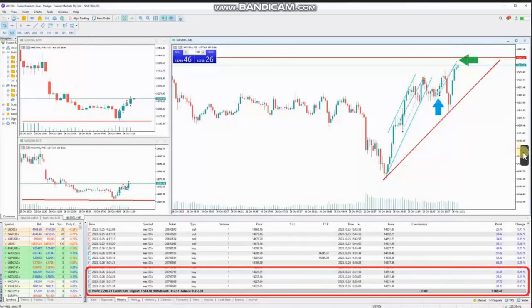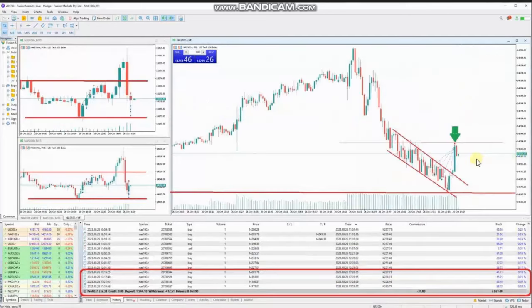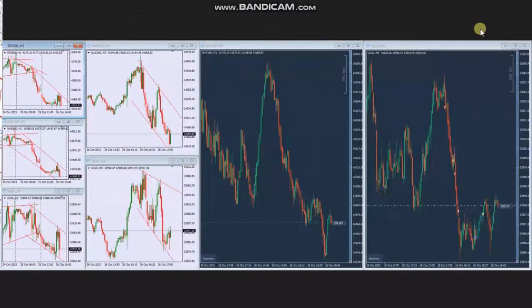When the price went up and couldn't hold, and retested this support area one more time, he used setup B and entered multiple long positions with a good risk-to-reward ratio, and managed and closed this with a good runner on the other side of the channel. You can see the result of these trades for the day here. Thank you Sam for sharing your trades with us.